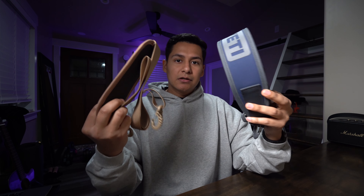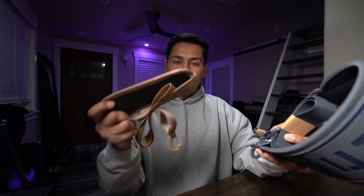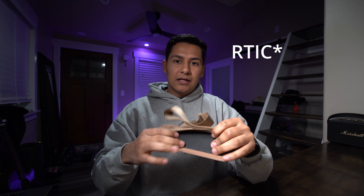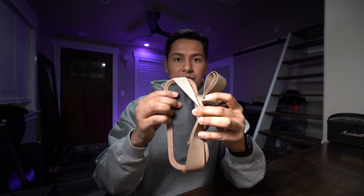Now that we're done with build quality, let's move on to attachments. Both come with shoulder straps, zipper lubricant, and paperwork. The Arctic's shoulder strap feels a bit on the cheaper end, while the Yeti's feels premium with a rubberized texture on the inside so it won't slip off your shoulder as easily. The Arctic's strap has a slicker surface, so it's more likely to slide off.